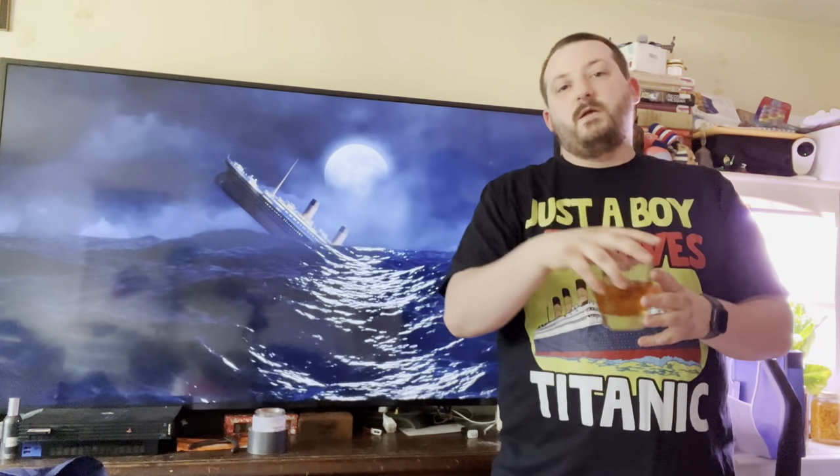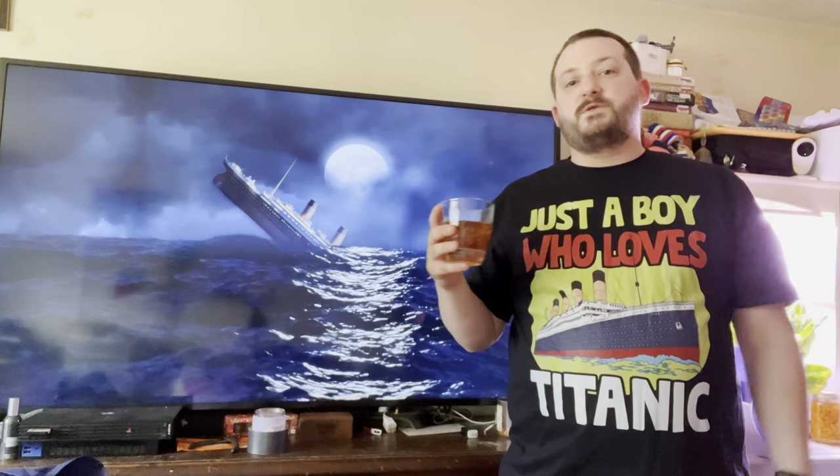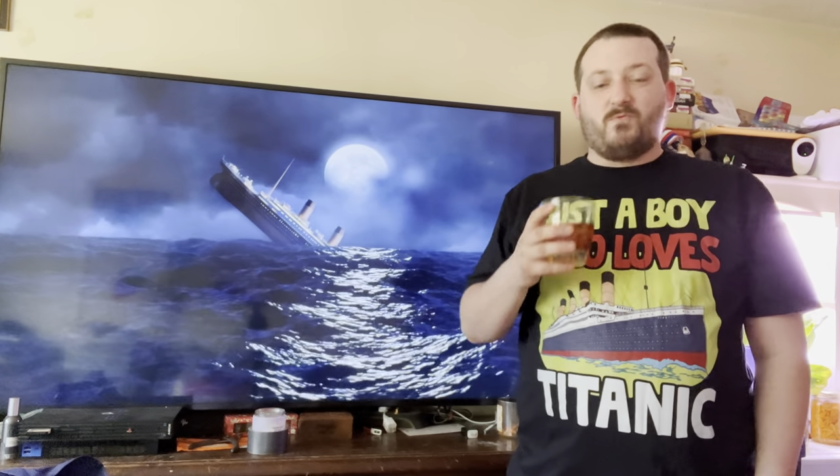I'm not really sure how to transition from that, so I'm just going to grab my glass of brandy and let's go right into our first segment of Titanic 101.